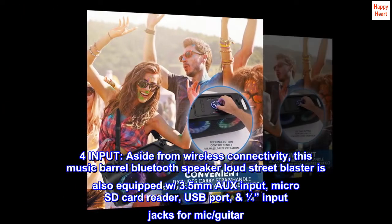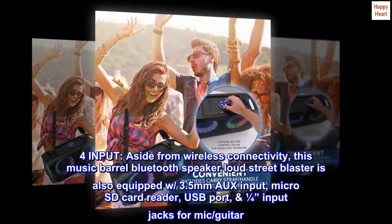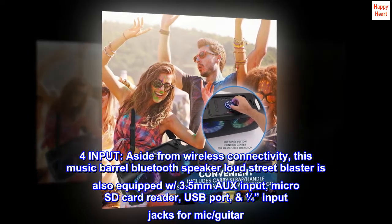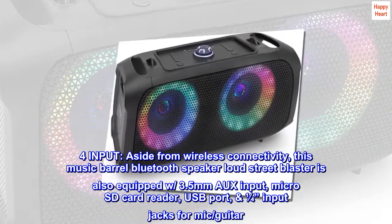For input, aside from wireless connectivity, this music barrel Bluetooth speaker is also equipped with a 3.5mm aux input, microSD card reader, USB port, and 1/4" input jacks for mic and guitar.